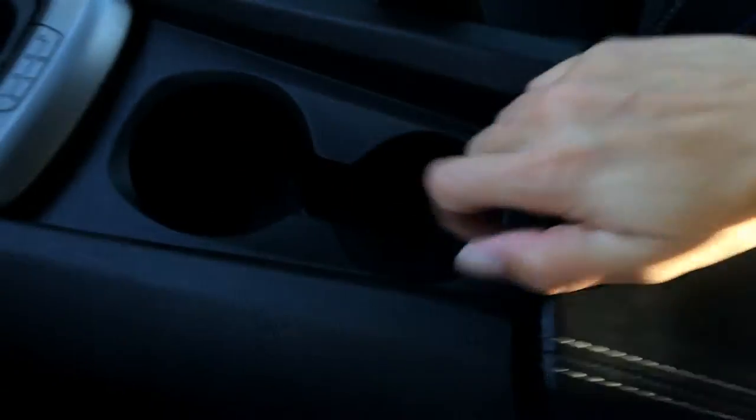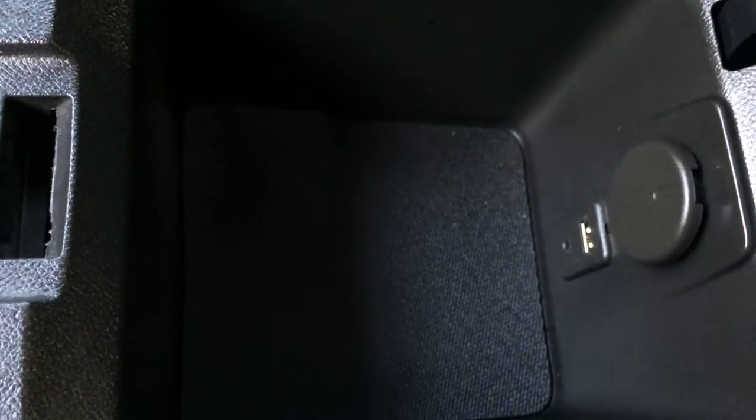E-brake here. Lift up your armrest and you'll find your audio inputs plus power outlets. Lockable glove compartment.